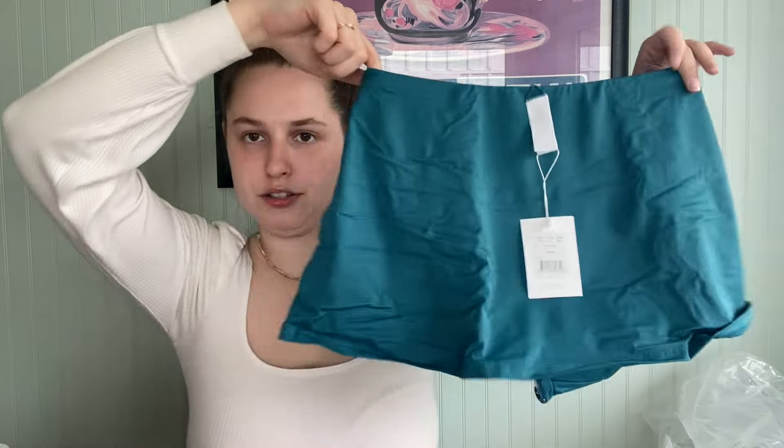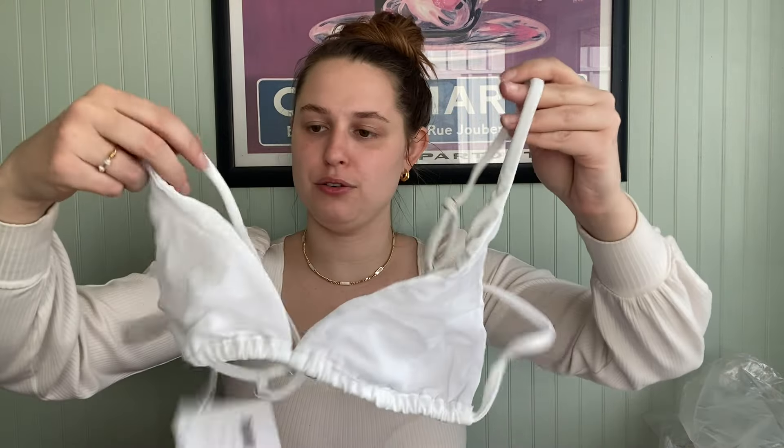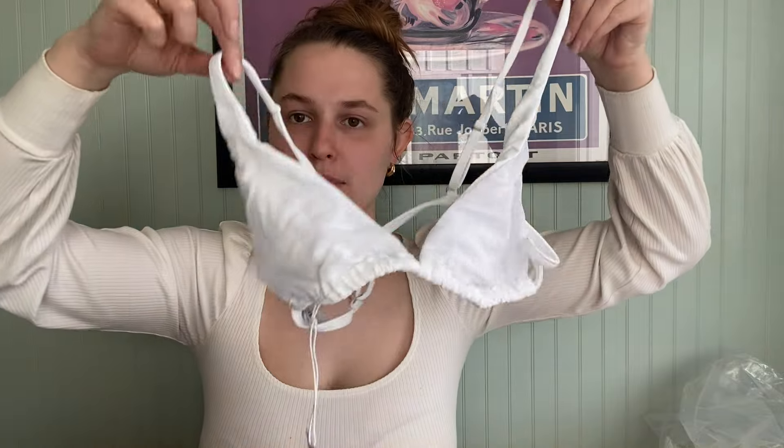Oh, this is a skirt — we have seen the skirt before in a different color, but this is that teal blue. We have the matching bottoms to this potentially. It's the Demi Moore collab — the Tropez top, size large. So we do have some of the Tropez bottoms. I wonder if this is reversible — probably not.